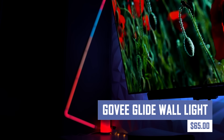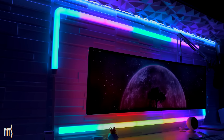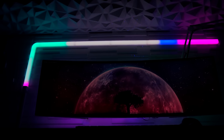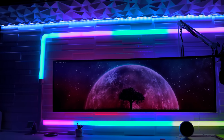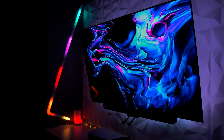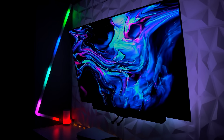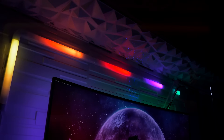Create a stunning and personalized ambiance in any room with the Govee GlideWall light. This customizable LED light panel offers millions of colors and dynamic lighting effects to match your mood or decor. Control it with the Govee app or voice assistance for a truly smart home experience. The GlideWall light features easy installation with adhesive strips and can be cut to fit various shapes and sizes.